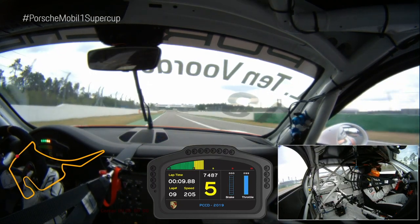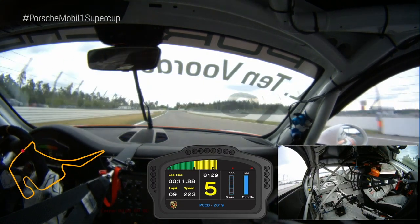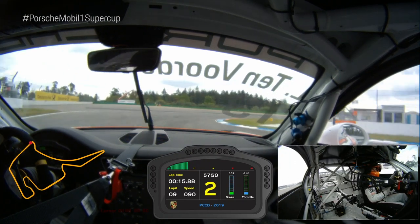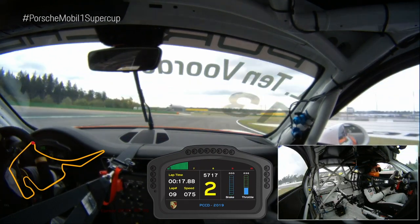Second corner, braking around 100 meters again. Go to second gear, turn the car — and here it's important to have a really, really good exit for the long straight.